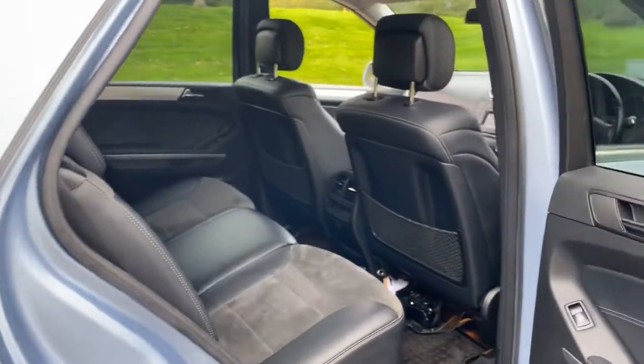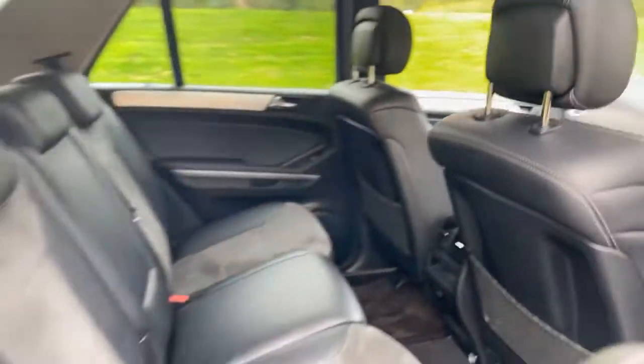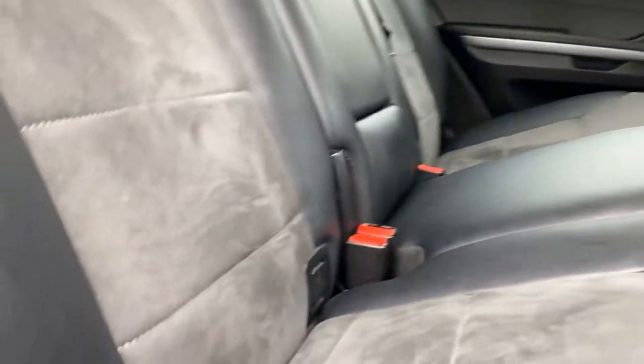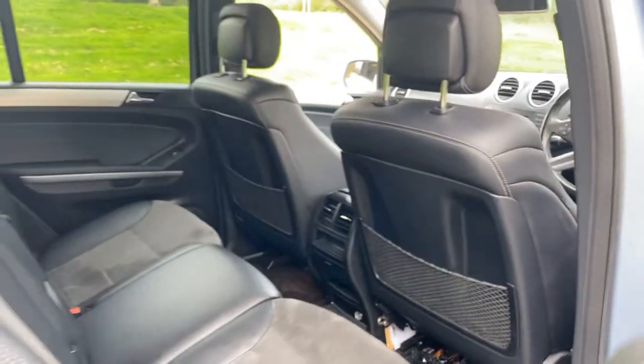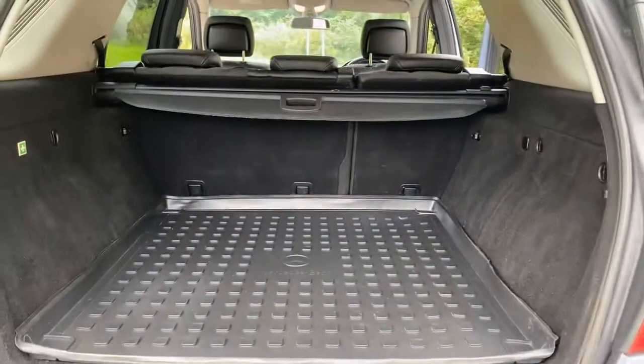There's loads of room in the back. It's got the anti-whiplash headrests, and it does have Isofix as well — you can just see the Isofix fittings on the edge. It's got genuine fitted Mercedes mats as well as the genuine Mercedes boot protector.